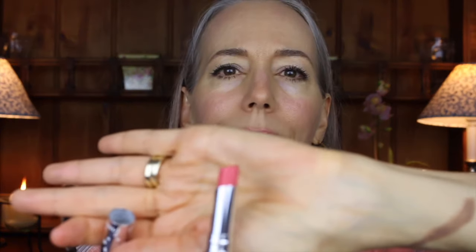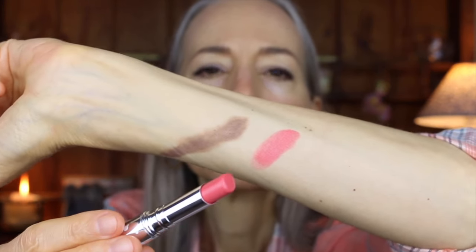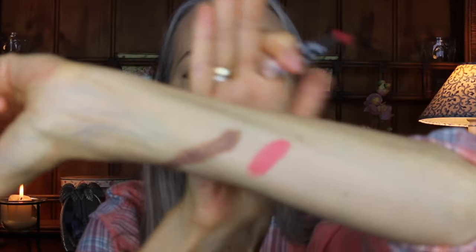I'll put a link below. Let me show you the color and swatch it for you. Beautiful color — definitely peach, that's why it's called peach. The formula is creamy and stays creamy. This is the first time I've worn it so I don't know how long it lasts. Most of the time I want to refresh my lipstick after about two hours.